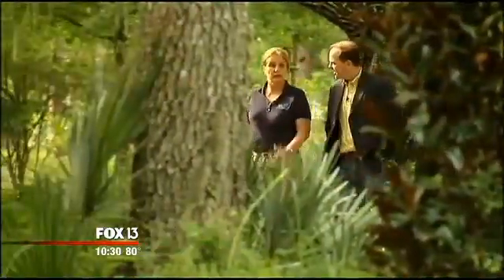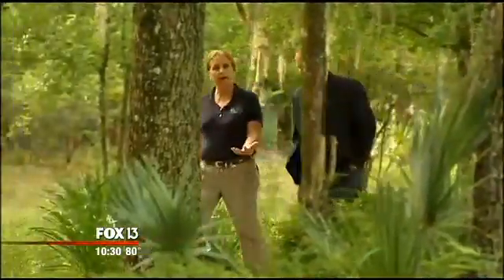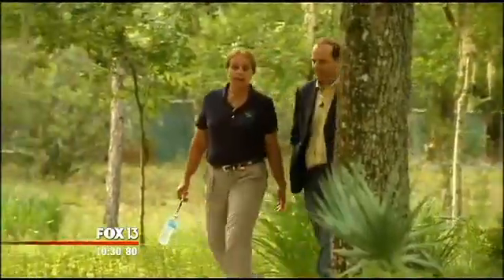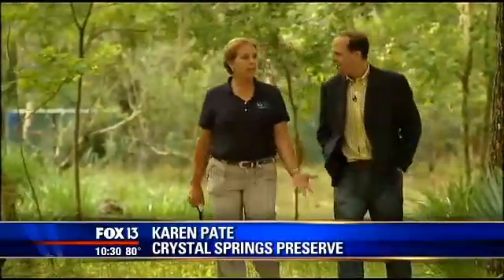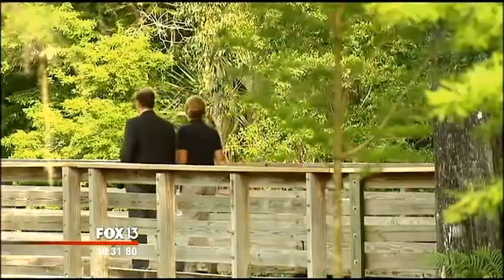A team balances the water's health against consumer demand for it. We are private stewards of some of Florida's most amazing habitat. Naturalist Karen Pate helped safeguard the springs and invited me to the water's edge.